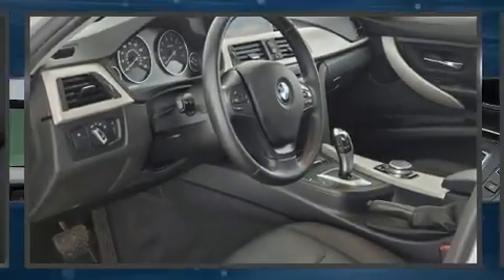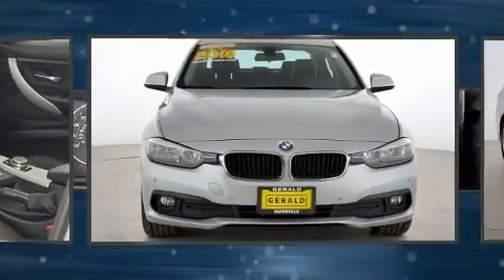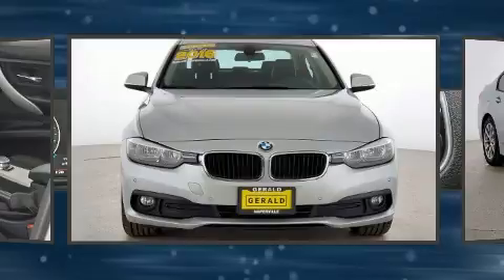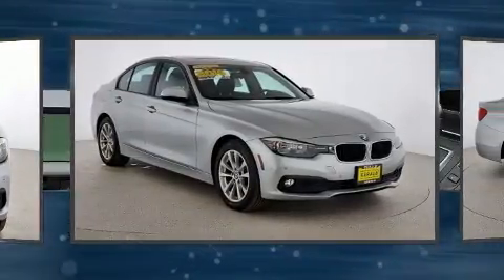Discerning drivers will appreciate the 2016 BMW 320i. This 4-door, 5-passenger sedan has just over 90,000 miles. Performance and efficiency are both prioritized, thanks to the 2.0-liter 4-cylinder engine.